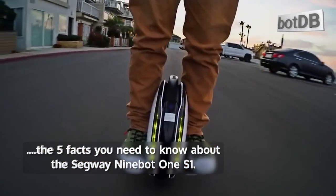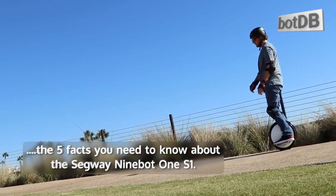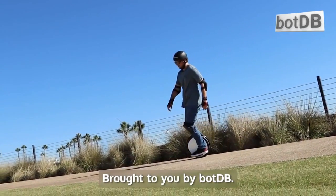These are the 5 facts you need to know about the Segway 9 Bot 1 S1, brought to you by Bot DB.